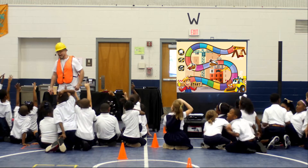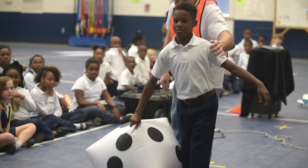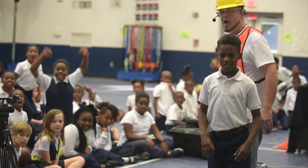Construction Junction is a live game show especially designed for librarians, teachers, camp counselors, birthday party hosts, or anyone entertaining kids.